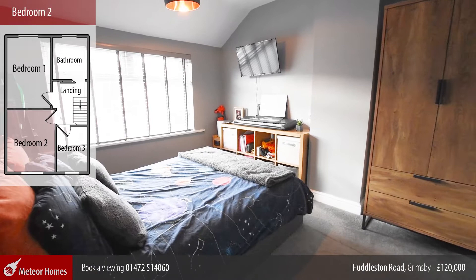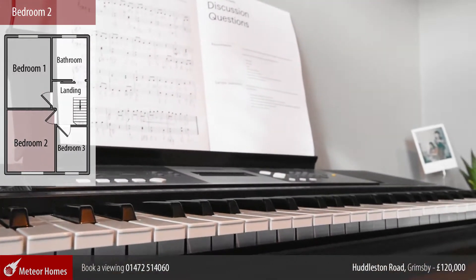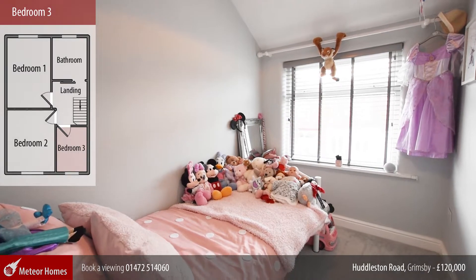Bedroom two is another good size double. Bedroom three is definitely fit for a young princess.